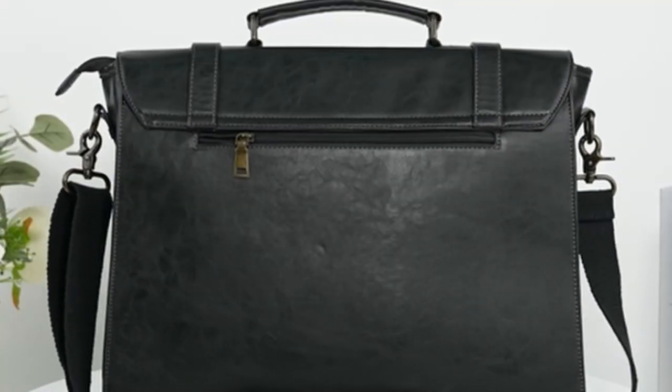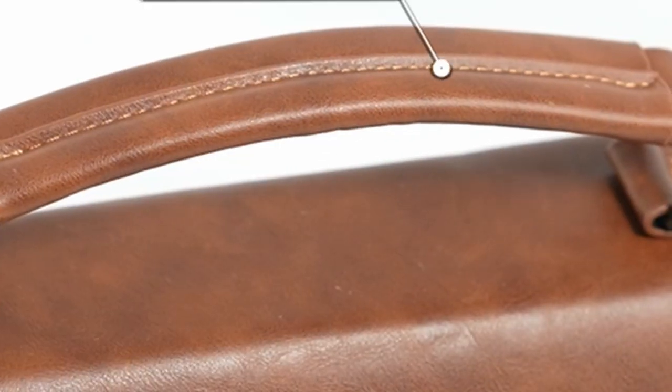With its spacious compartments, protective features, and versatile design, this bag is perfect for everyday use, travel, or work.